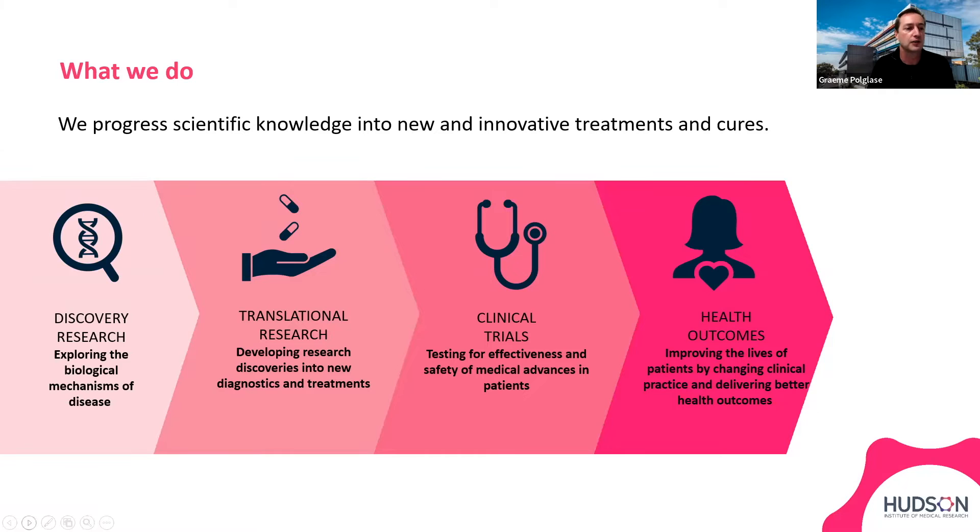Our research really spans the entire width from discovery research through to translation, clinical trials, and importantly into assessing the health outcomes of those clinical trials, and then implementation into clinical practice with a goal of delivering better health outcomes for patients.